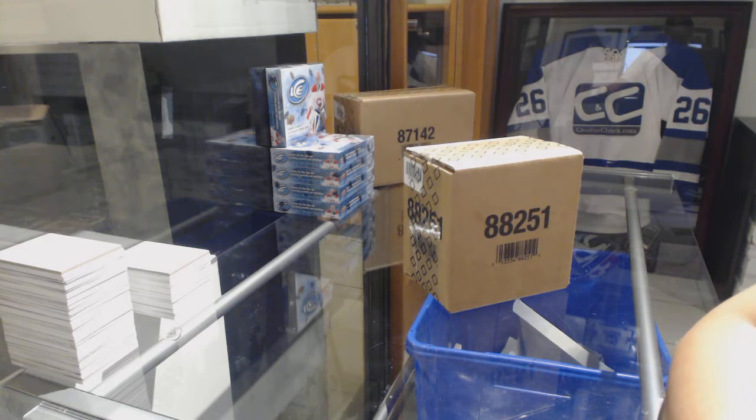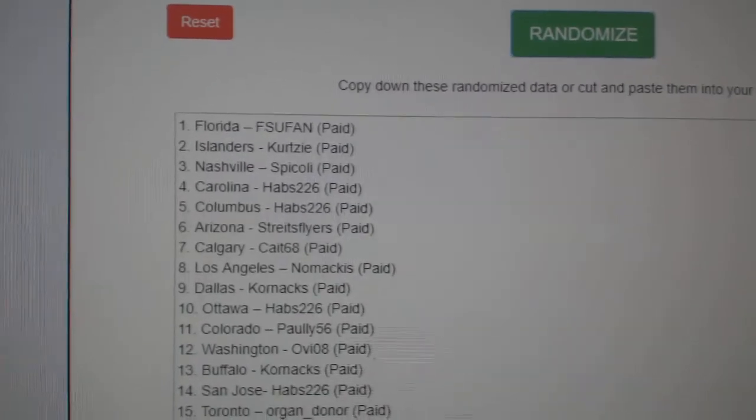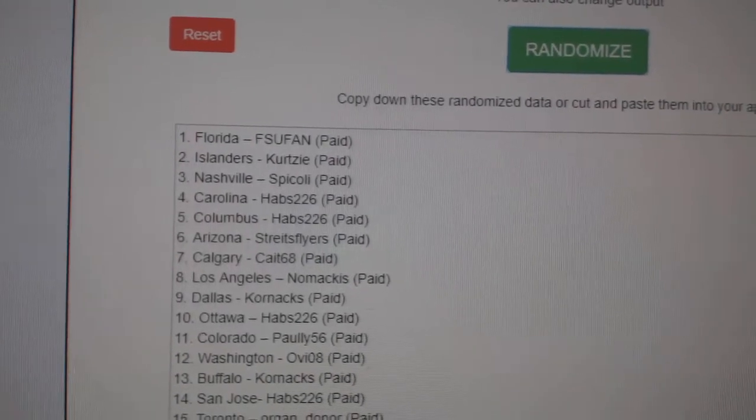Two seconds here. Number one will get Vancouver, two will get Boston, and three New Jersey. I'm going to do it three times: one, two, three. So FSU fan gets Vancouver, Curtsy gets Boston, and Spicoli gets New Jersey.